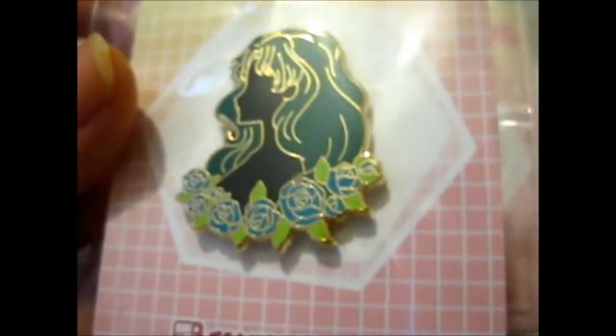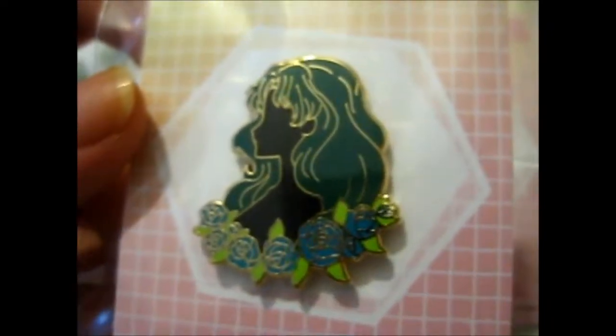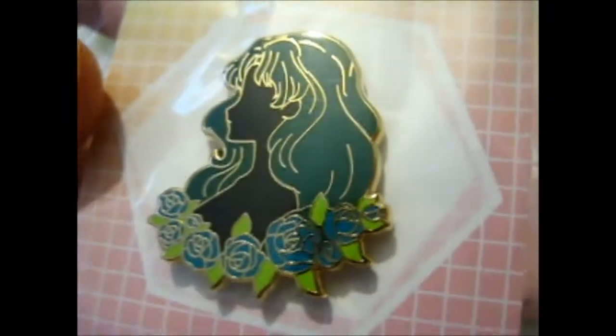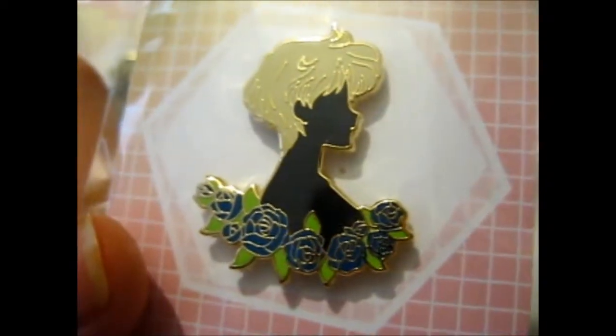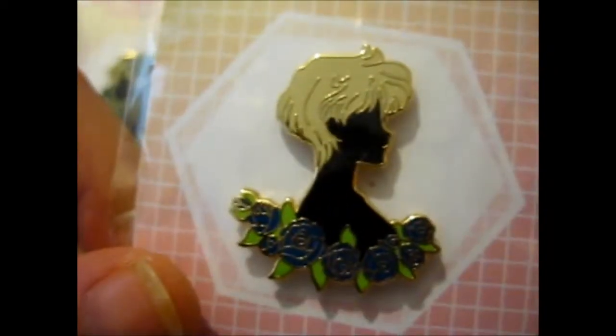The second one is Sailor Uranus. Their English and Japanese names are different — for Sailor Neptune the Japanese name is Michiru and the English one is Michelle, I believe. And for Sailor Uranus it's Haruka in Japanese and Amara in English. Yes, that's it — it's been a while since I watched this.